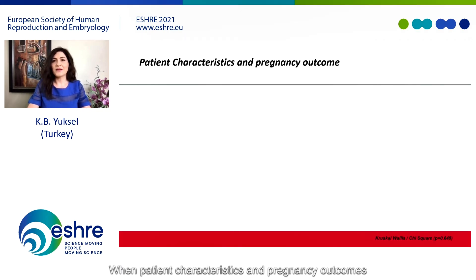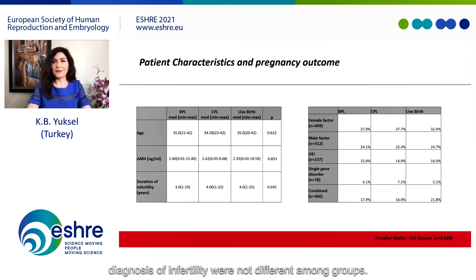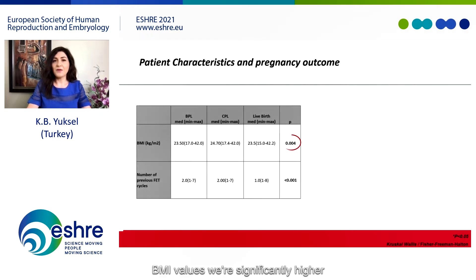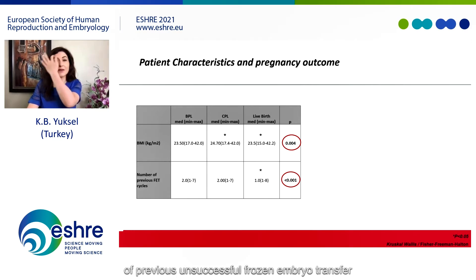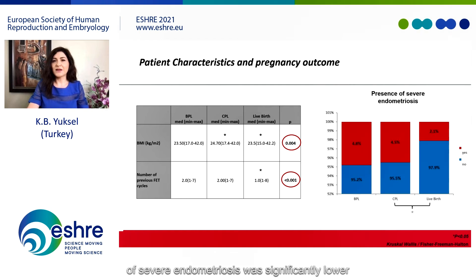When patient characteristics and pregnancy outcomes were evaluated, baseline demographic characteristics including age, AMH, duration of infertility, and diagnosis of infertility were not different among groups. However, BMI values were significantly higher in the clinical pregnancy loss group compared to the live birth group. The number of previous unsuccessful frozen embryo transfer cycles was significantly lower in the live birth group compared to both pregnancy loss groups. Similarly, the presence of severe endometriosis was significantly lower in the live birth group compared to both pregnancy loss groups.